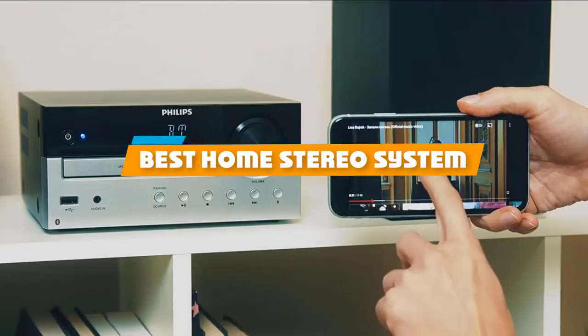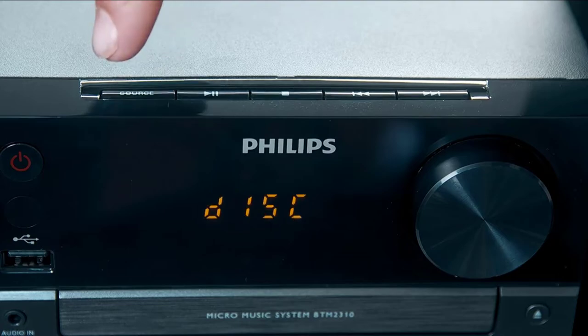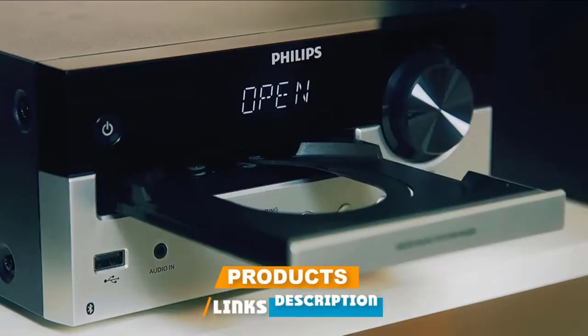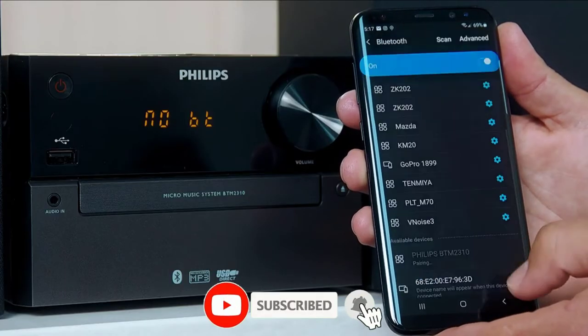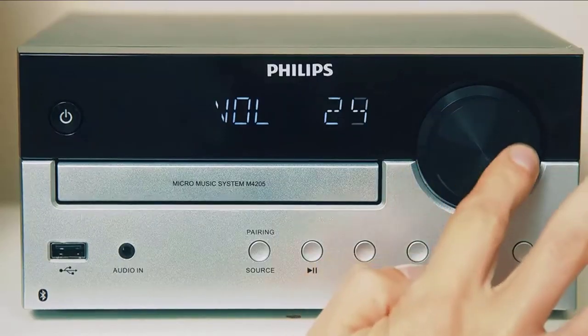If you're looking for the best home stereo system, here's a list you must see. We made this list based on our personal preference and sorted it based on their features, prices, quality, durability, and reputation of the manufacturers and customer feedback. Also, we've included options for every type of customer. So let's get started.